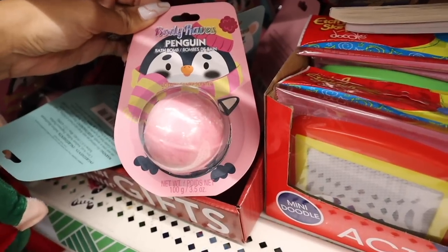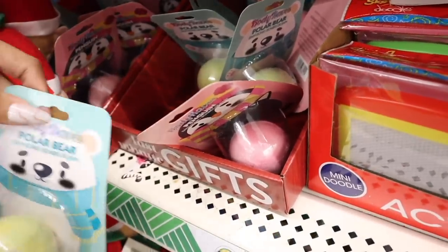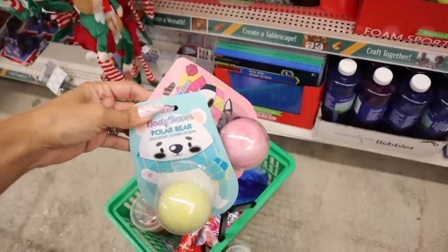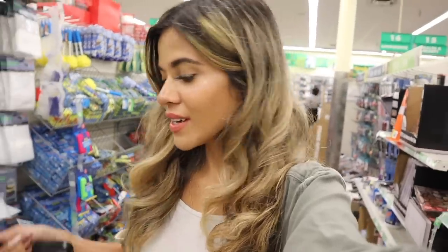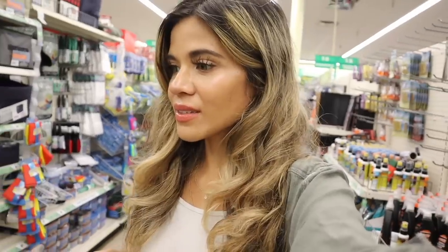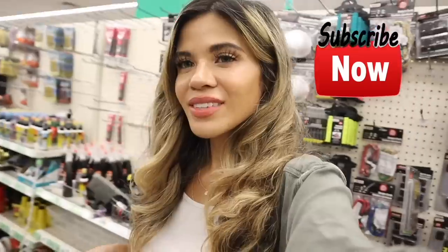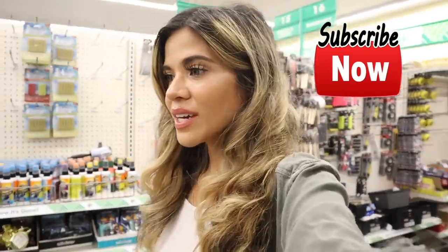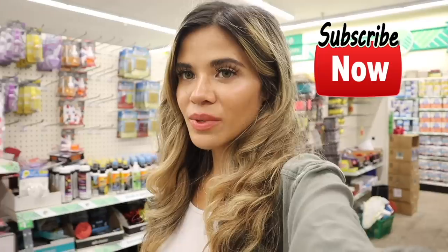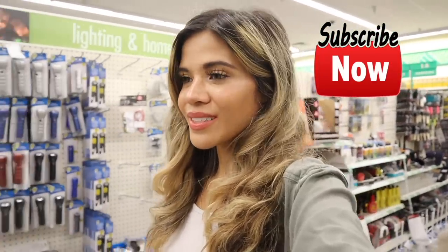More last-minute gifts: a penguin bath bomb in cotton candy scent and a polar bear one in frosted coconut scent. This Dollar Store is really nice, especially if you have kids — great stocking stuffers I didn't see at the other location. At the other Dollar Tree in yesterday's video we found a lot of great last-minute gifts too, so check that out. Every location is different! If you want to see Marshall's and the Dollar Store in one video more often, don't forget to like, comment, and share. Hope you have a wonderful time Christmas shopping — see you in tomorrow's video!